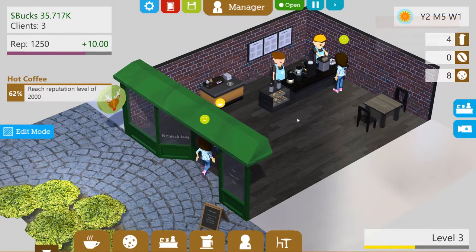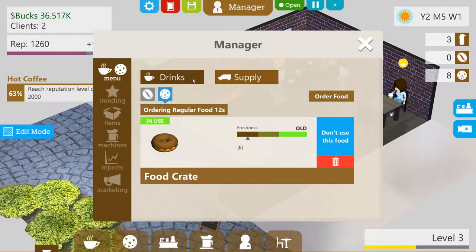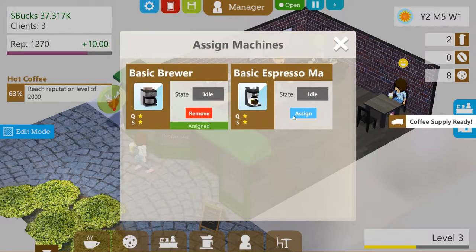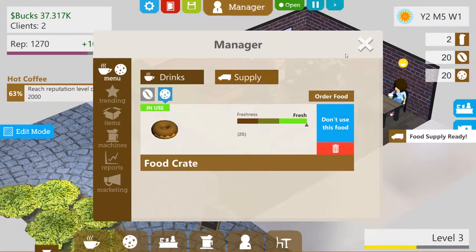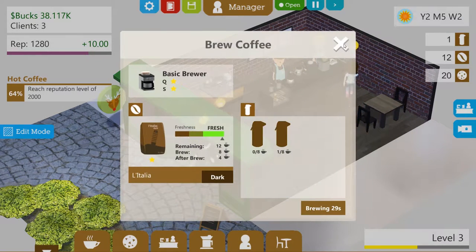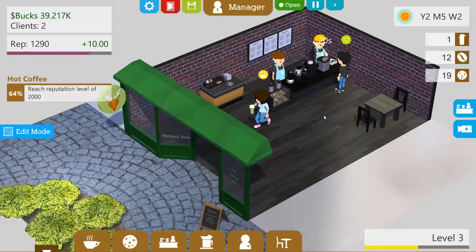Right now people are getting pretty angry because we don't have our espresso shots, but we just ordered coffee so we should be good in a little bit. Coffee should arrive shortly - four seconds - there it is! Let's assign it to the machines. Food should come in too; we can get rid of the old junk and get the new junk in there. We also need to brew some coffee real quick, we have one cup left. 24 seconds to go - I think we'll be all right.